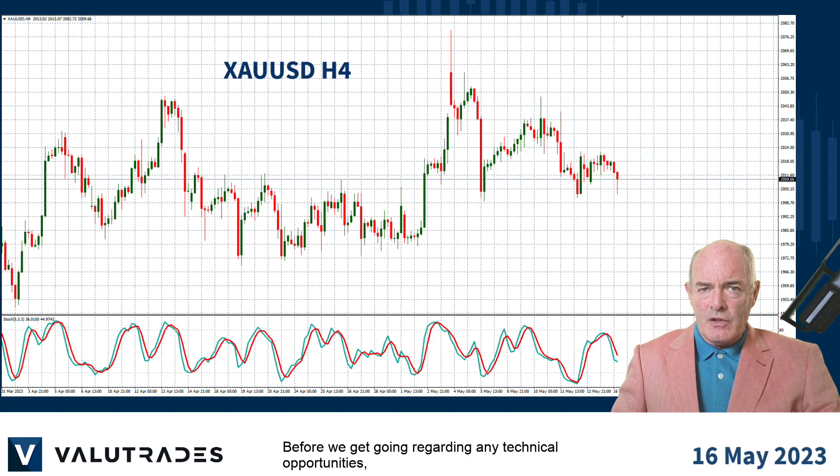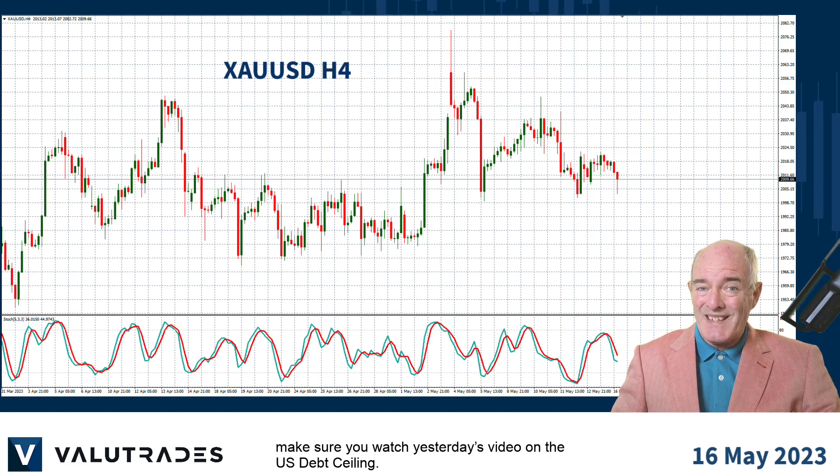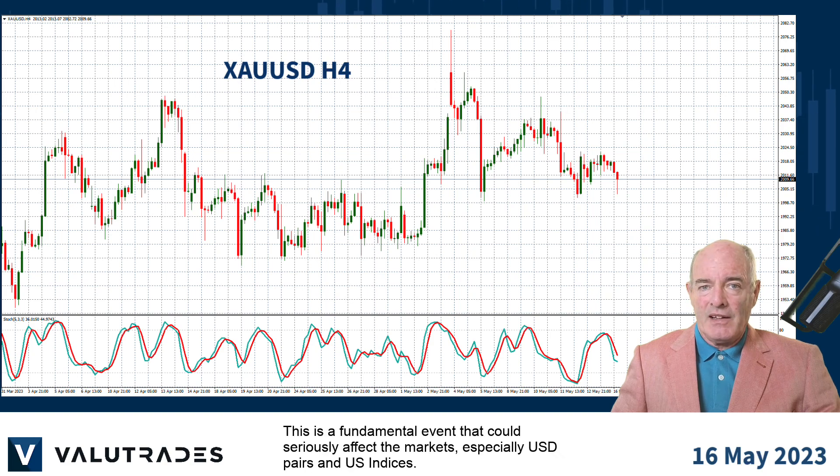Before we get going into this week's technical opportunities, make sure you watch yesterday's video on the US debt ceiling. This is a fundamental event that could seriously affect the markets, especially US dollar pairs and US indices.